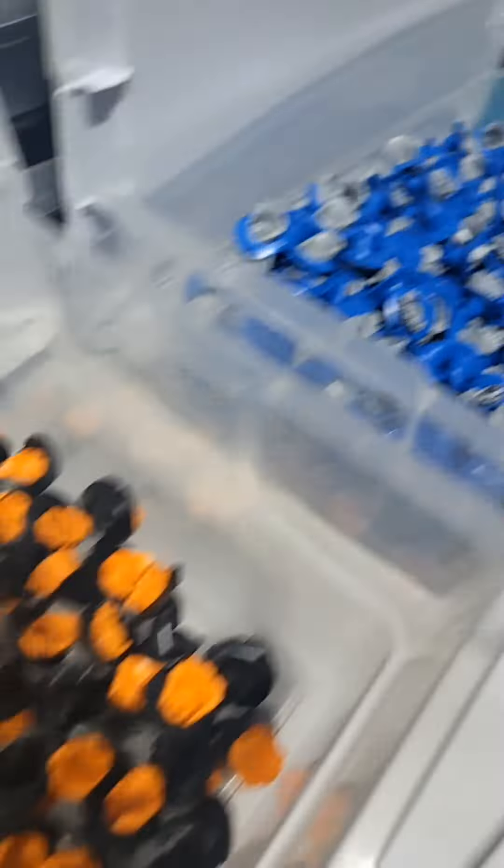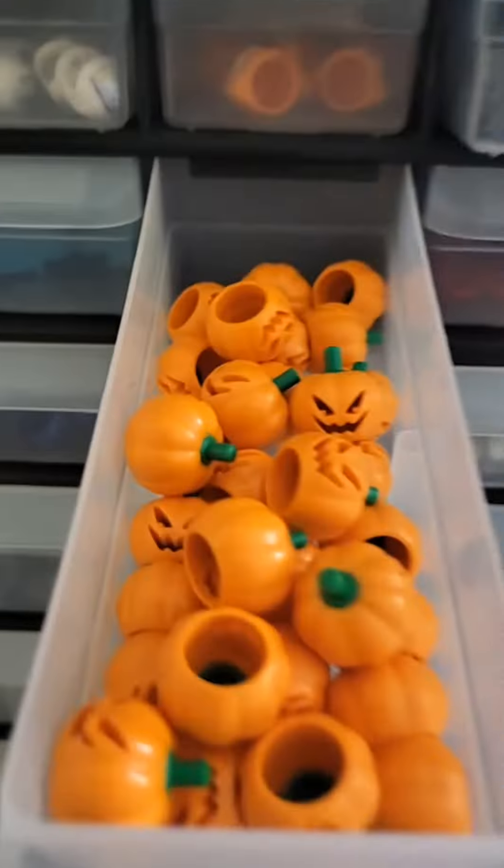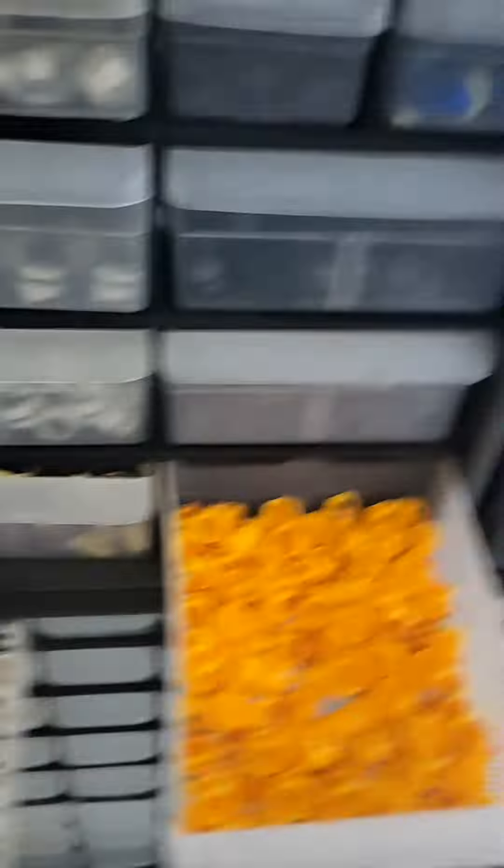You can even upgrade your minifigure with lots of cool different witch's hats. Here's a drawer filled with jack-o'-lanterns. And we have tons of different printed pieces to make your minifigure into anything you want.